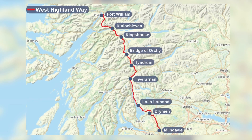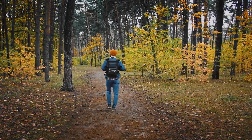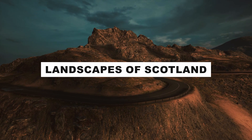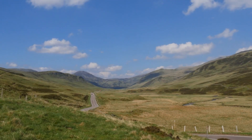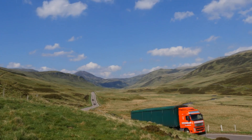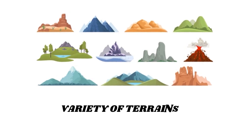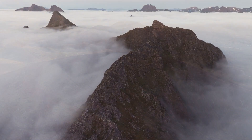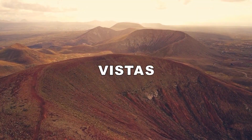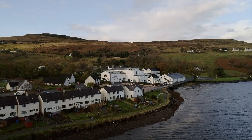Lace up your boots and take on the West Highland Way, a 96-mile walking path that showcases the stunning landscapes of Scotland. This long-distance walking route traverses some of Scotland's most spectacular scenery, covering 96 miles from Milngavie to Fort William. It takes you through a variety of terrains, from rolling moorland to towering mountains, offering breathtaking vistas, charming villages, and the opportunity to connect with nature in its purest form.